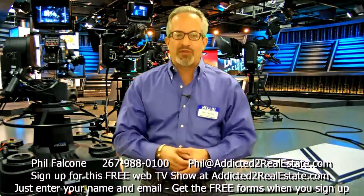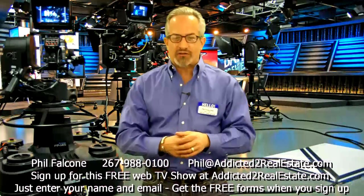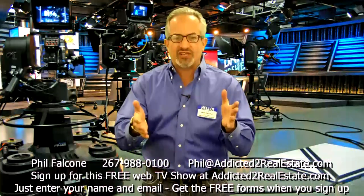Hi, I'm Phil Falcone. Thanks for stopping by my website. Make sure while you're here, you give me your name and email address so I can send you free episodes of Addicted to Real Estate TV.